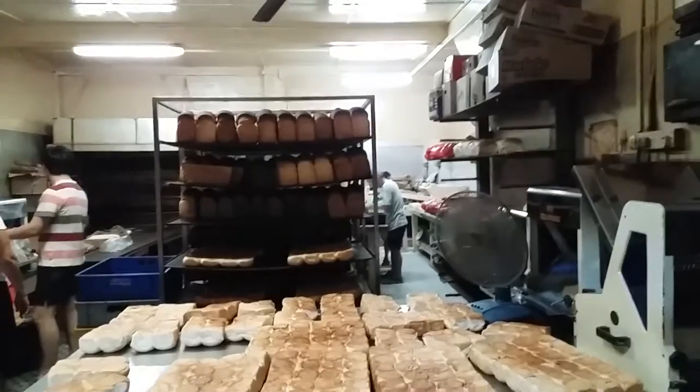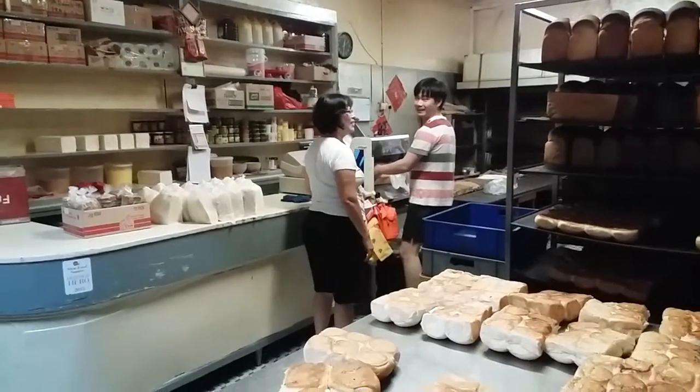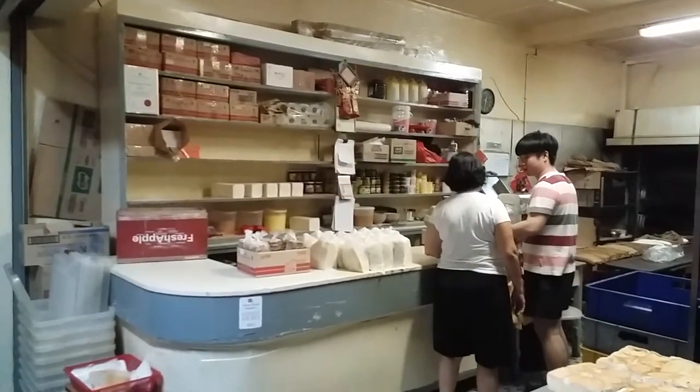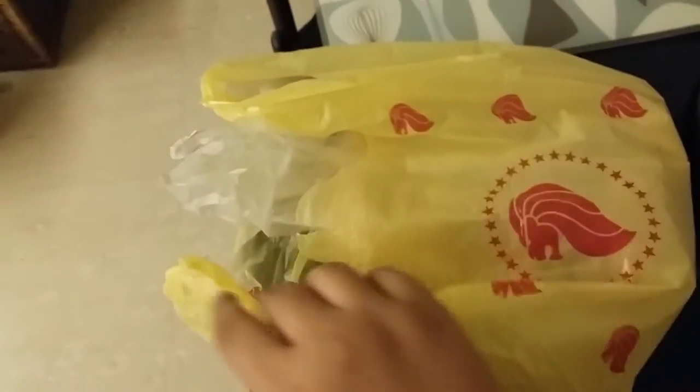This is the curry buns. This is basically a curry bun. They have potato, onions, nice curry sauce, and they are freshly baked. So if you come here at 12:30am, you can eat this bun.